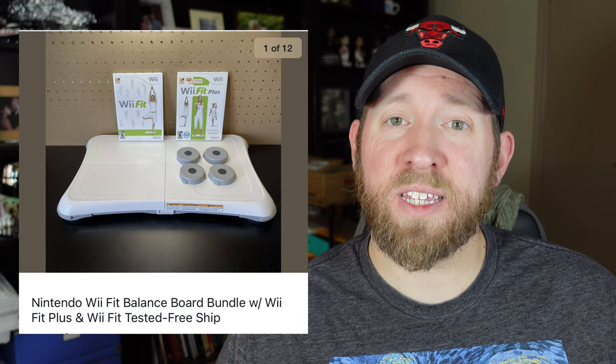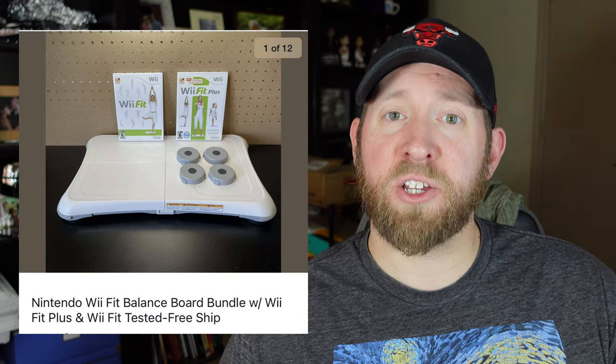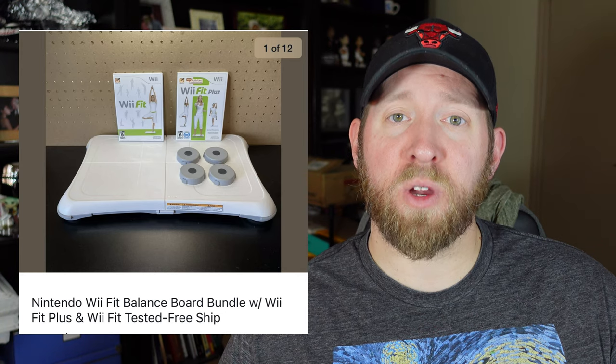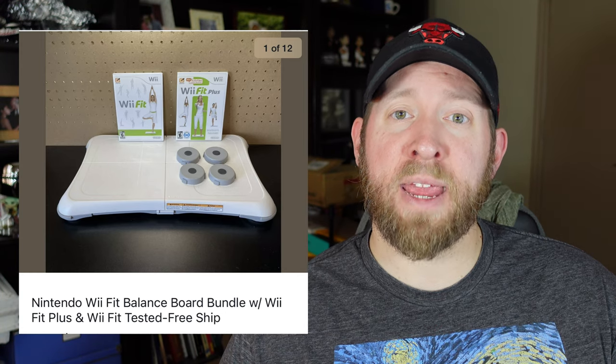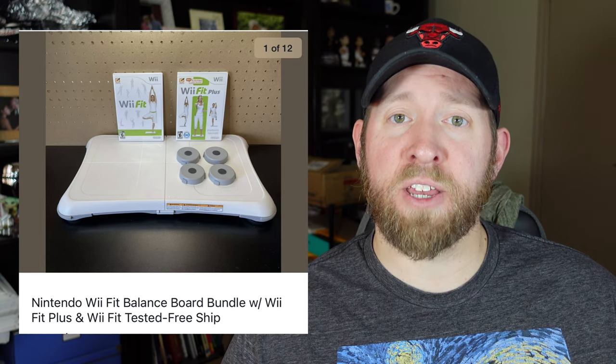Another accessory to look for is the Wii Fit Board. You are going to want to sell this with Wii Fit or Wii Fit Plus. You also want to make sure you check the timing on when you are selling these, because especially at the beginning of the year during the health craze you are going to sell them a lot higher than during mid-year. So just be aware that depending on the time of year it is going to be better for you.